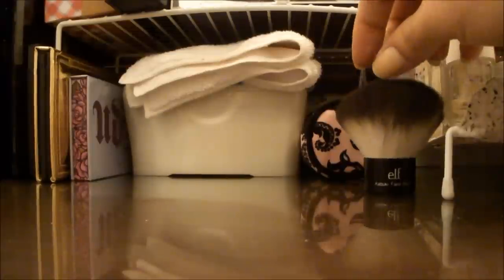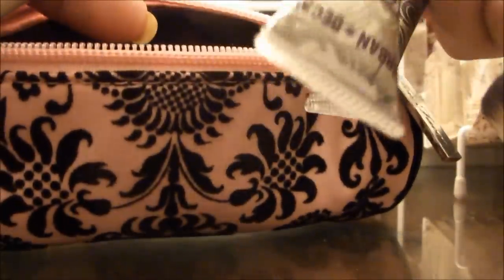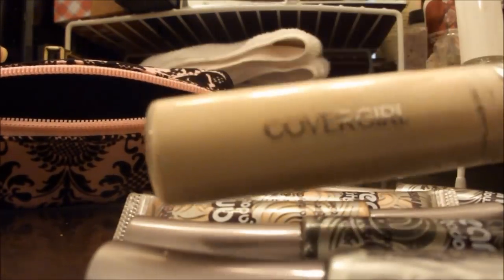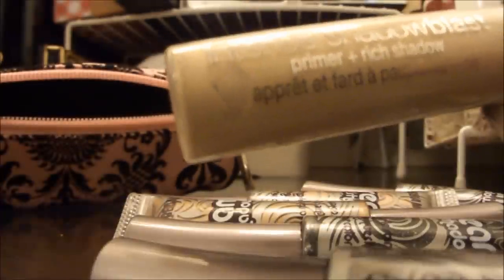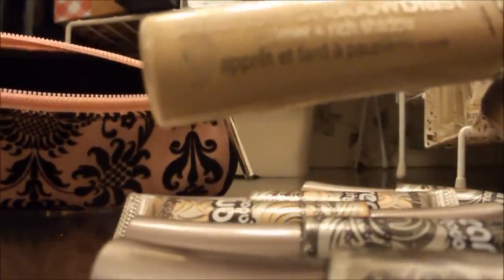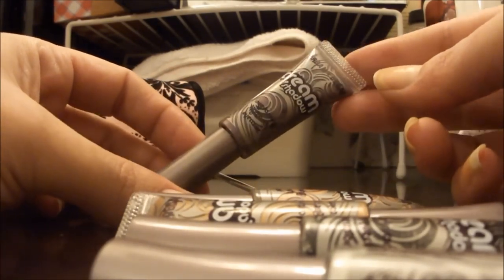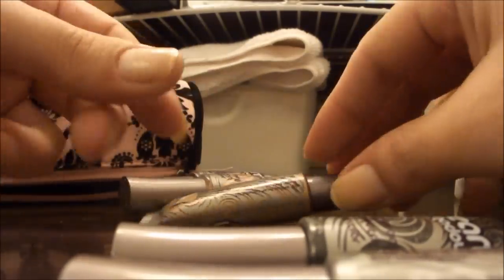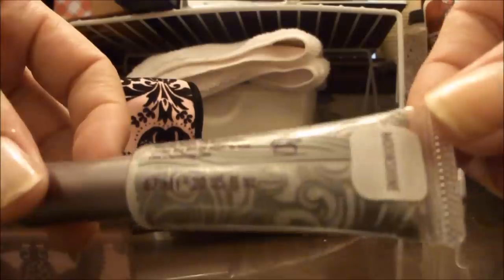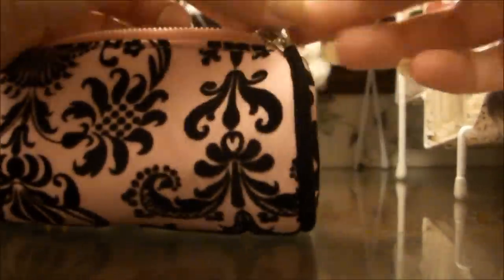This is my little kabuki brush by e.l.f. In this little Too Faced bag I keep all of my Urban Decay cream eyeshadows, and I have a Cover Girl Intense Shadow Blast which is a primer and a shadow. I use it as a primer sometimes but it's not my favorite. I love these Urban Decay cream eyeshadows — I have Delinquent, Whipped, Suburbia, Asphalt, and Moonshine. I keep these in here so they're easy to get to, and I tend to use them as bases.